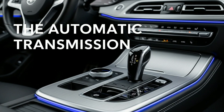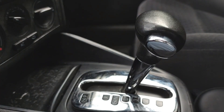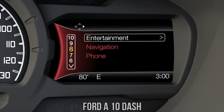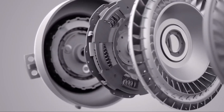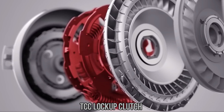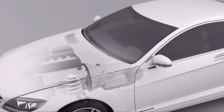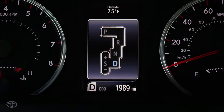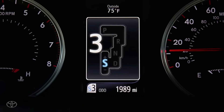Next, the automatic transmission. Early automatics had three or four gears, used fluid couplings that wasted energy and were notorious for poor efficiency. But the modern automatic has transformed. Many now feature eight, nine or even ten gears, allowing the engine to operate at lower revolutions during highway cruising. Lock-up torque converters eliminate much of the energy loss of older designs, and computer controls allow shifts to be timed with precision. As a result, in most modern vehicles, the automatic transmission can equal or even surpass the manual in fuel economy. Importantly, automatics also deliver consistency — the computer never tires, never forgets to upshift, and always optimises within its programming.